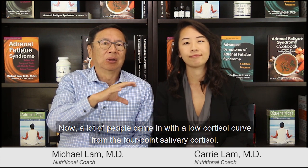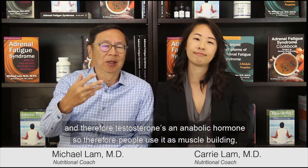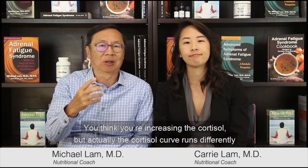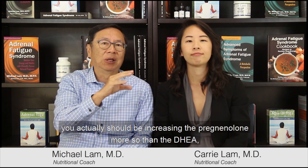Many people come in with a low cortisol curve on the four-point salivary cortisol test — a flat line, classic in advanced adrenal fatigue — and they also have a low DHEA. The common approach is to bump up DHEA to give the body more energy, since DHEA leads to testosterone, which is an anabolic hormone used for muscle building and energy. However, the problem is that doing so increases energy but doesn't really increase cortisol, because the physiology runs from pregnenolone to cortisol or down to DHEA separately. To increase cortisol you should actually be increasing pregnenolone rather than DHEA.